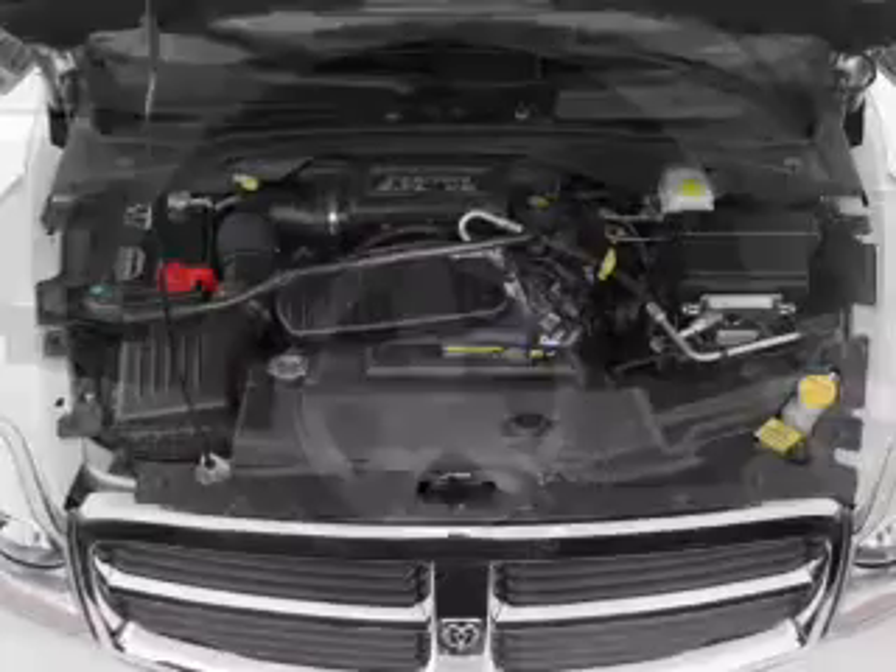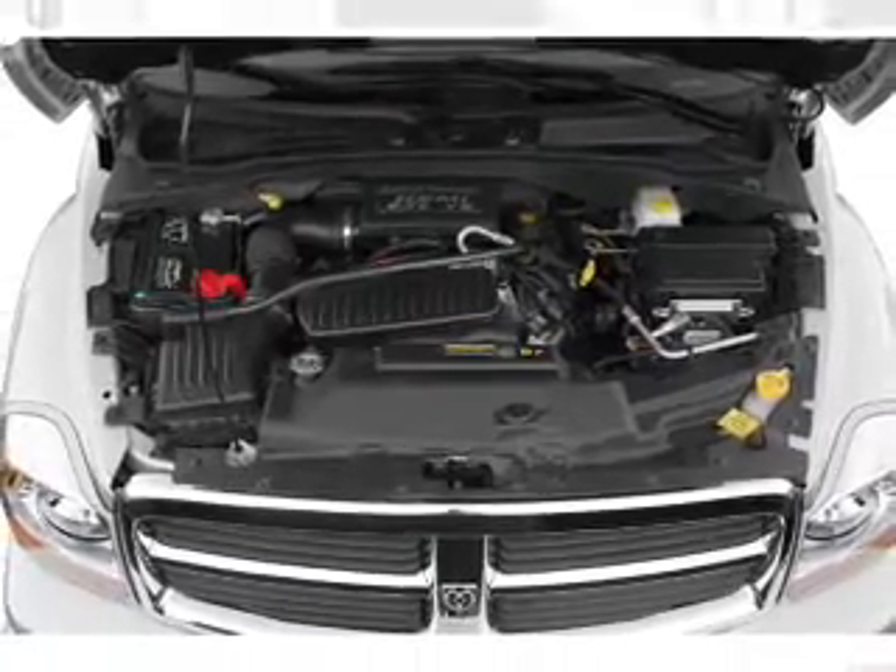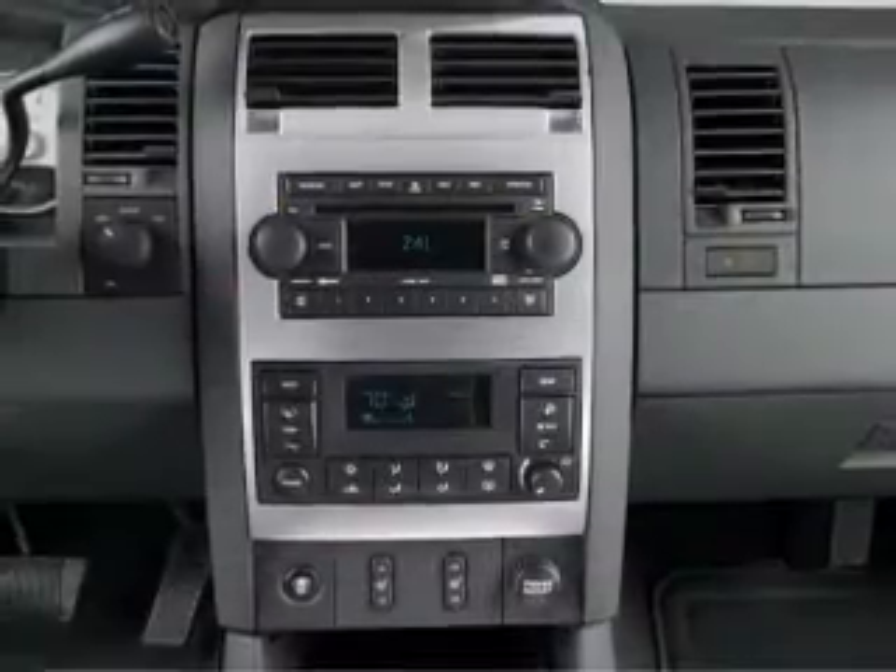Keyless entry, power door locks, power windows, cruise control, an AM/FM stereo with a CD player, power mirrors, and an alarm system.